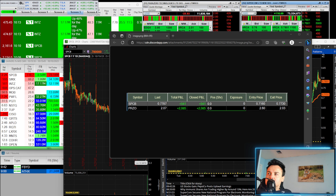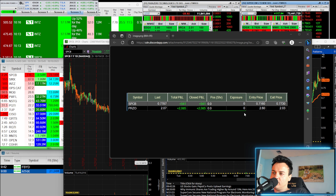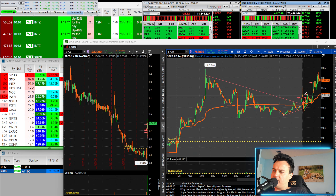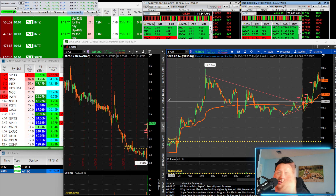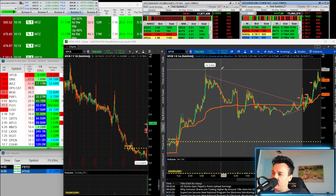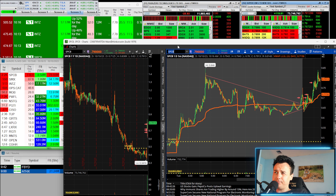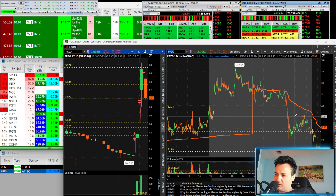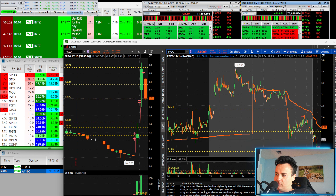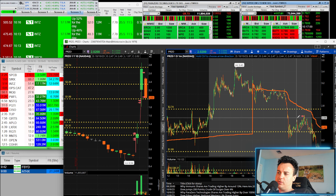So my main mover: $2.60 short on PRZO, covered at $2.03. On SPCB I went in with 10,000 shares and made a profit, though I could have made a bit more. The one I made the most on was PRZO — yesterday's close was $2.70, I risked off that level and covered at $2.00, making 60 cents a share.